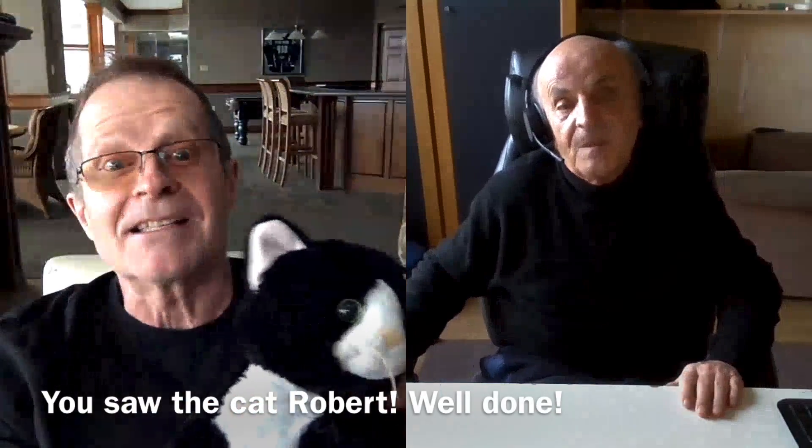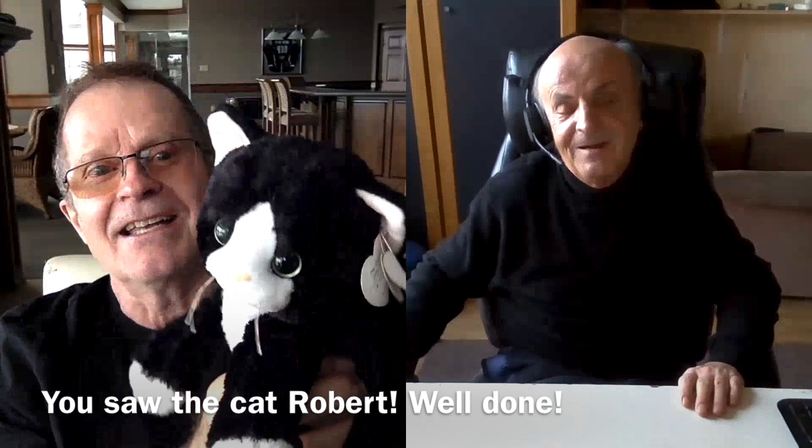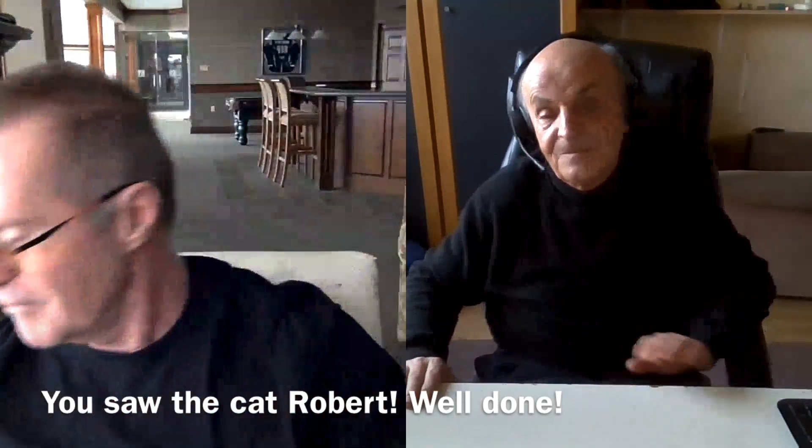Can you tell me what animal it is? Look carefully at the face — when you see the face, that will tell all. When you said the face, I saw a cat. Yes, it's absolutely correct. Well done. It's a stuffed cat, a black and white cat. You got it, Rob. Very good. Give yourself a pat on the back for that one.